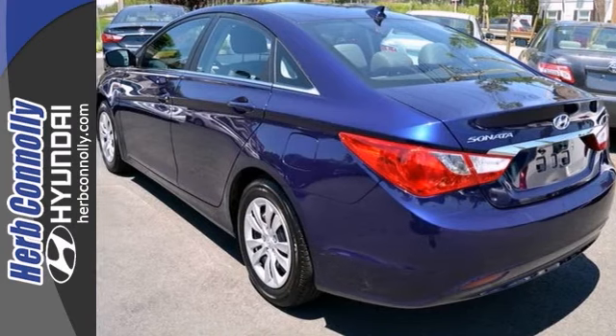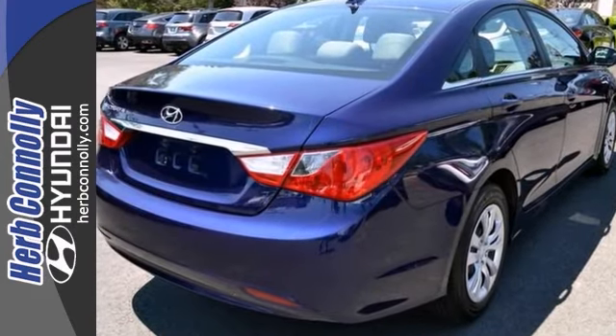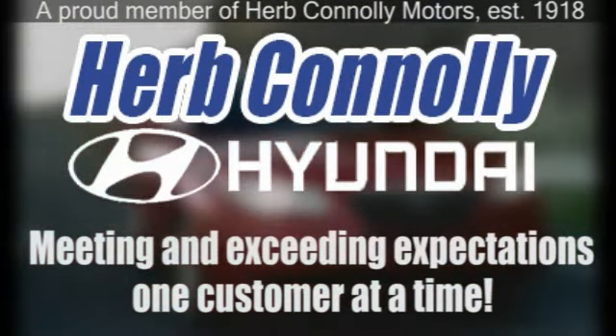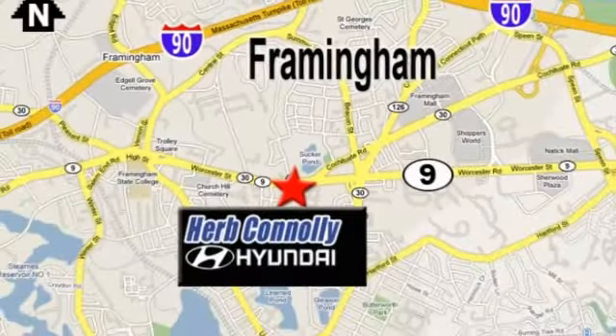Stop in and see this fuel efficient vehicle today. Herb Connolly Hyundai, meeting and exceeding expectations one customer at a time. We're conveniently located at 500 Worcester Road, Route 9 in Framingham, Massachusetts.